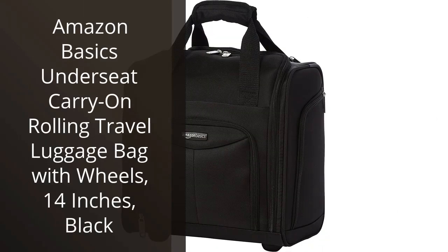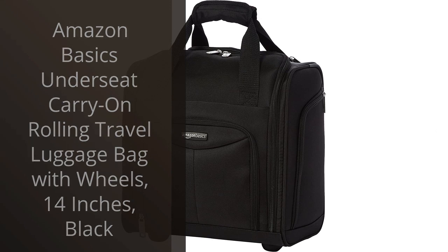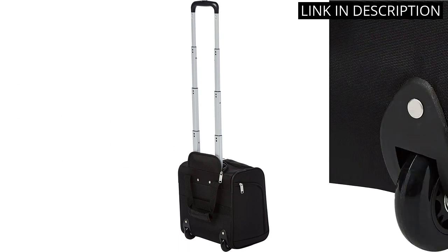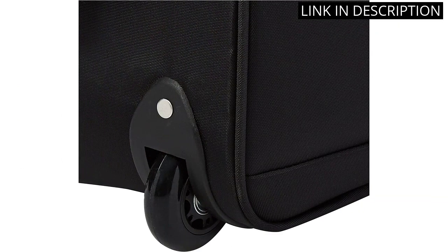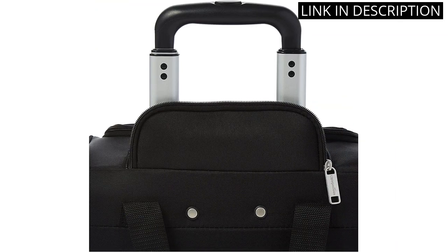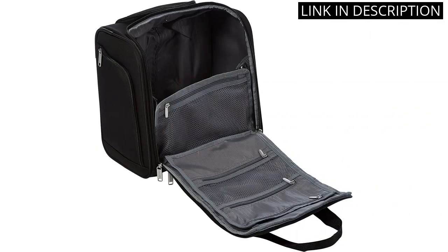I recently purchased the Amazon Basics Under Seat Carry-On Rolling Travel Luggage Bag with wheels in black and I couldn't be happier with my purchase. The bag fits perfectly under airplane seats and is a great size for a weekend trip. The wheels roll smoothly and the handle is sturdy and comfortable to hold. The front pockets are convenient for storing smaller items like phone chargers and boarding passes.